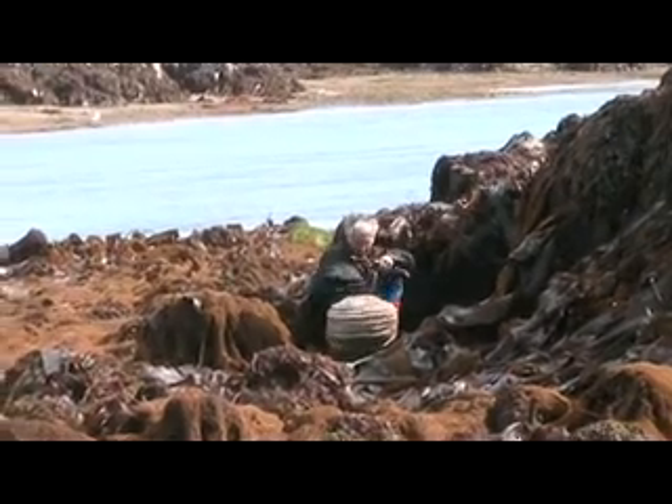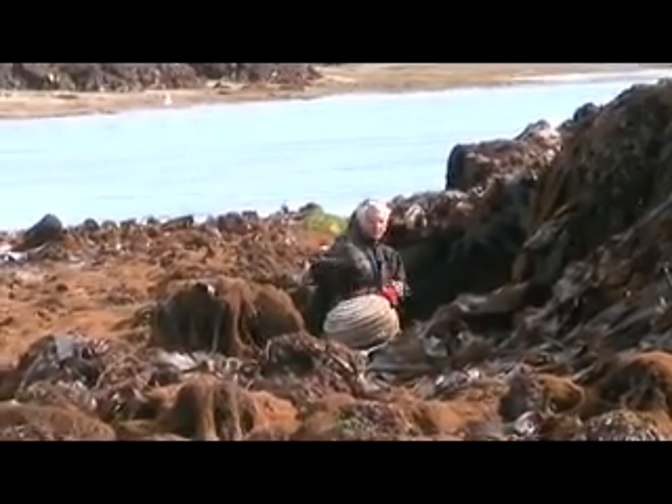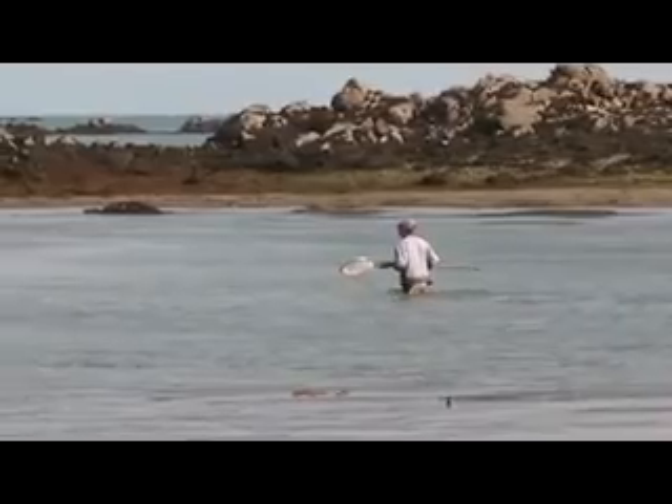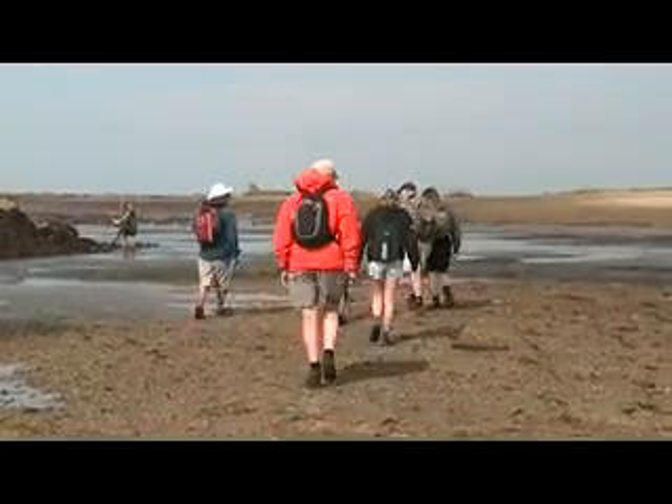This clever fisherman has just caught himself a lobster for the family supper. Throughout the walk, Trudy and Derek of Jersey Walk Adventures have stopped to explain the various points of interest and the flora and fauna that have been found along the way.